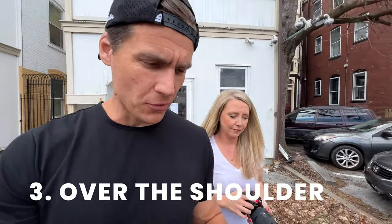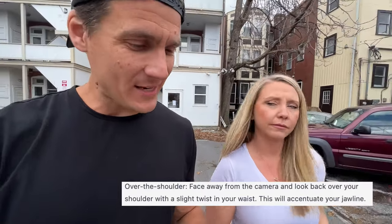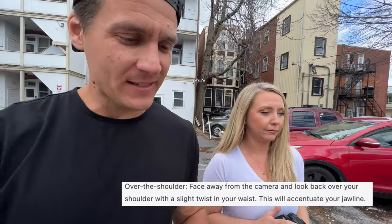Number three: over the shoulder. Face away from the camera and look back over your shoulder with a slight twist in your waist. This will accentuate your jawline.